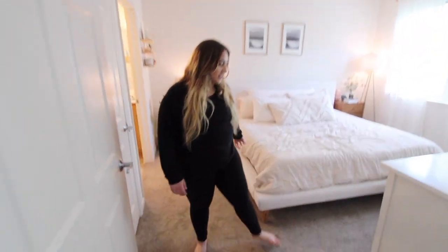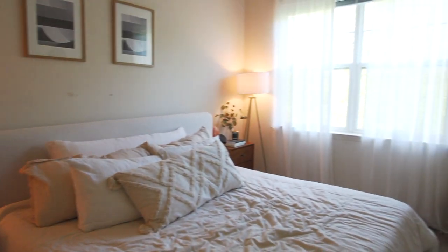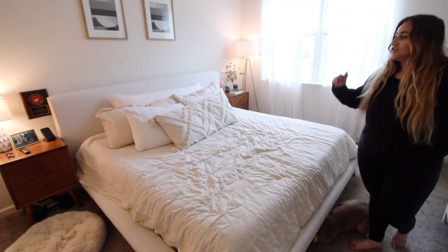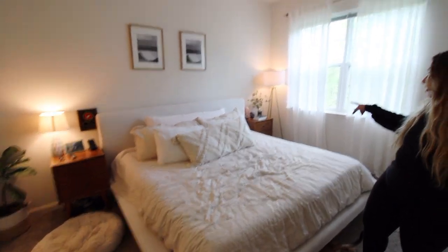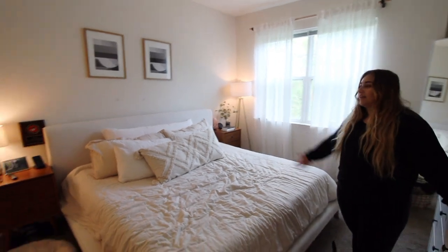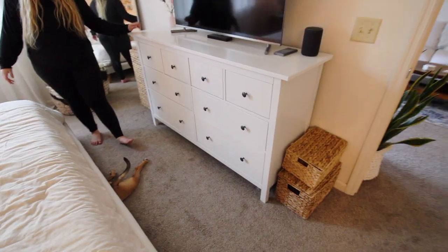The last room is our master bedroom. Over here we have this bed we just got a few weeks ago from West Elm — I like it because it's super bright and airy, almost white but not quite. We used to have a wood one that matched our nightstands but we got a king, so that's why we got this. Over here we have our TV and dresser from Ikea.